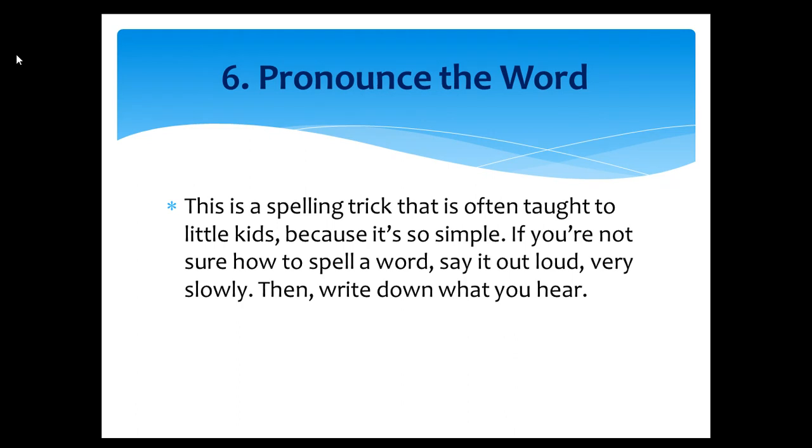Tip number six: Pronounce the word. This is a spelling trick that is often taught to little kids because it's so simple. If you're not sure how to spell a word, say it out loud very slowly, then write down what you hear.